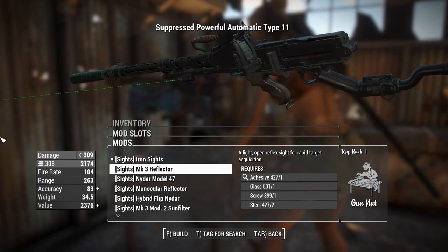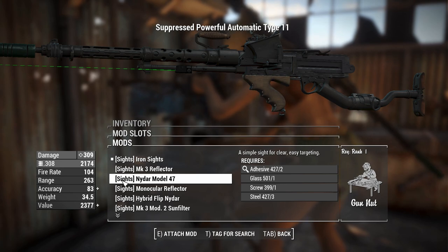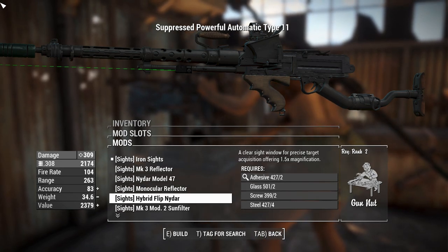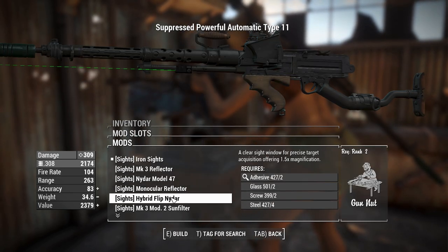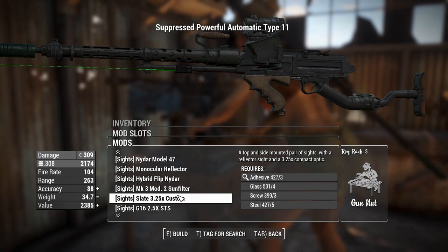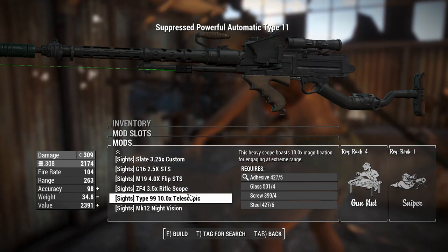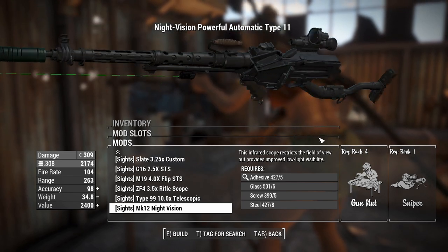Next up we've got muzzles you put on the end of your barrel — a compensator and muzzle brake for recoil control, or a suppressor. With the suppressor we get a little extra damage thanks to Ace Operator, giving us 309 damage for an automatic weapon. We've also got sights, and we can replace them with reflectors placed on top which give a much better sight picture. There are also scopes including a 4x, a 10x, and a night vision scope.